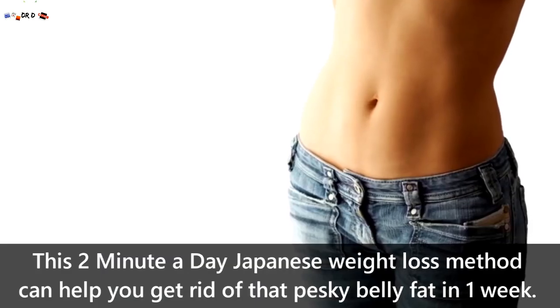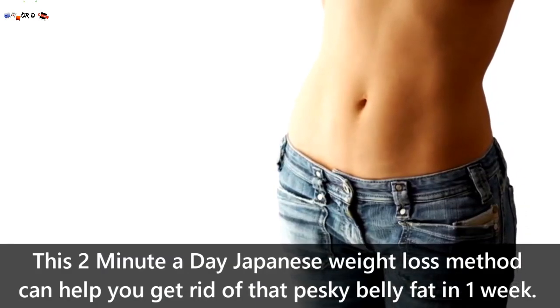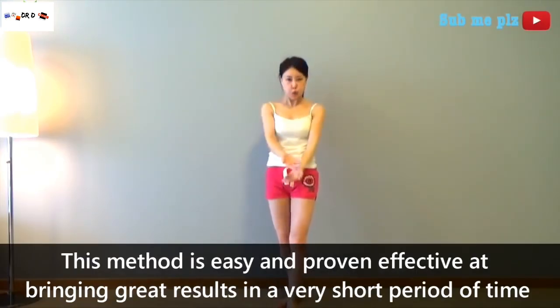This two minute a day Japanese weight loss method can help you get rid of that pesky belly fat in just one week. This method is easy and has been proven effective at bringing great results in a very short period of time.